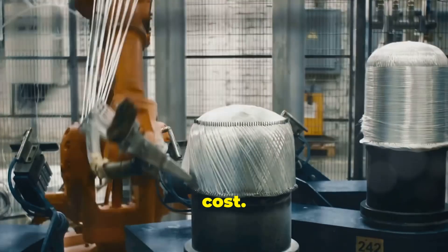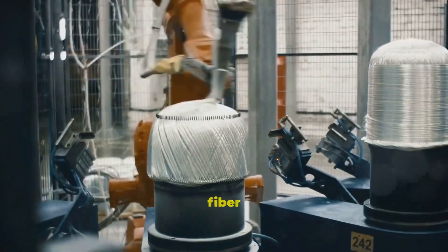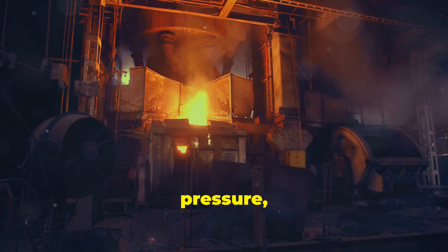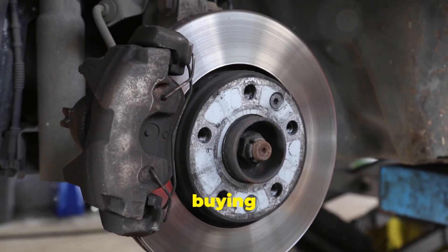First, the cost. Carbon ceramics are expensive because they use premium raw materials like carbon fiber and silicon. They require months of manufacturing — literally — and the process involves high heat, high pressure, and extreme precision. You're not just buying a brake, you're buying space-age tech.